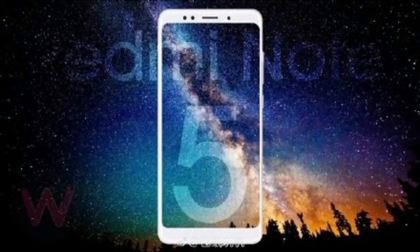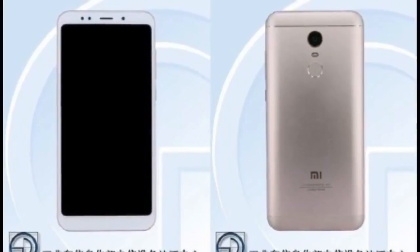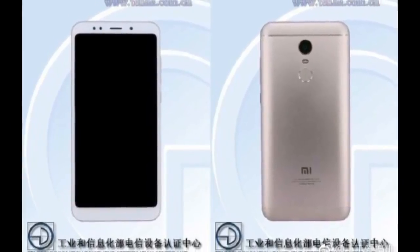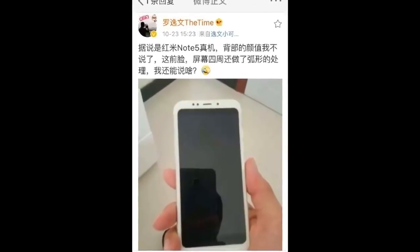The ZME Redmi Note 5 connects via dual SIM dual standby 4G LTE along with VoLTE, dual band Wi-Fi AC, Bluetooth v4.2, and a USB Type-C port.